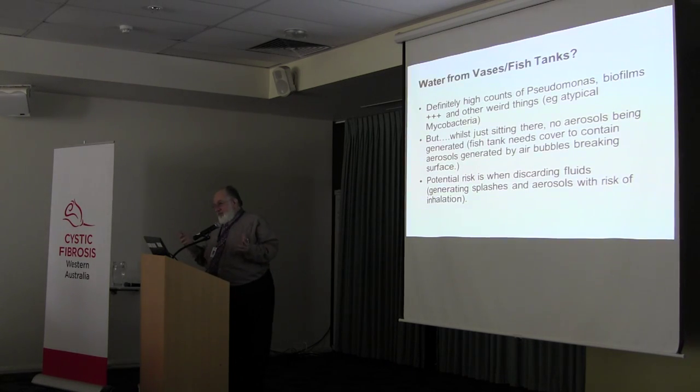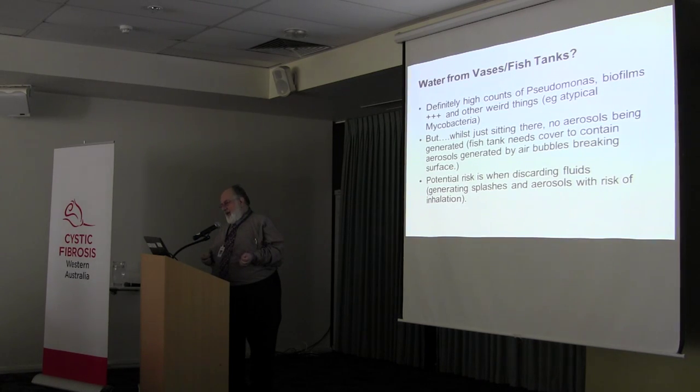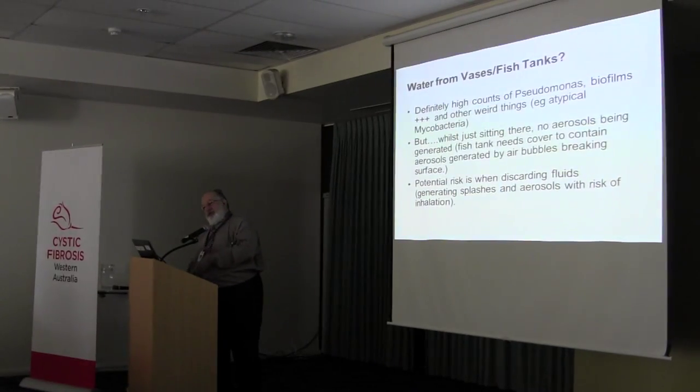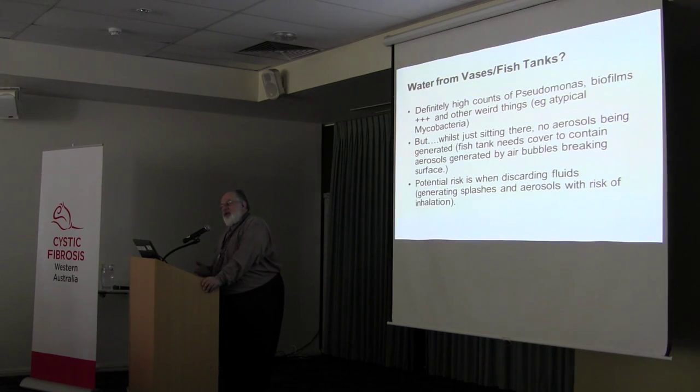What about vases and fish tanks? There are definitely very high counts of bacteria, including Pseudomonas and other environmental gram-negatives, and atypical mycobacteria from these sorts of environments. But here you need to take a bit of a reality check. Flowers in a vase just sitting there in water — the bugs aren't jumping out and going ten feet to infect somebody. As long as they're just sitting there, it's relatively low risk. One caveat with a fish tank: if you've got an aerator creating bubbles, as the bubbles come to the surface and explode, if you don't have a cover, theoretically you can have micro-aerosols from those bubbles contaminating the environment. The real potential risk is not from these things just sitting there — it's when you disturb that environment. Changing the fish tank water, pouring it down the sink, taking out the flowers — that's going to generate lots of splashes, destruction of biofilms, and lots of bacteria.